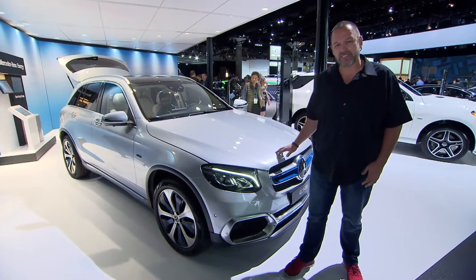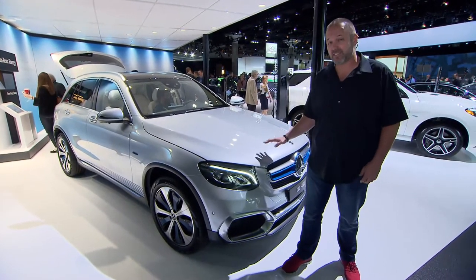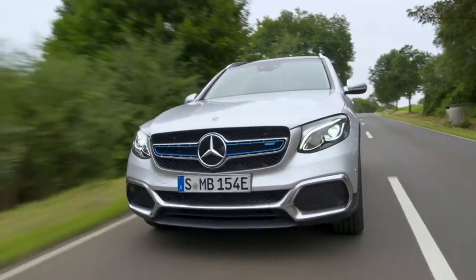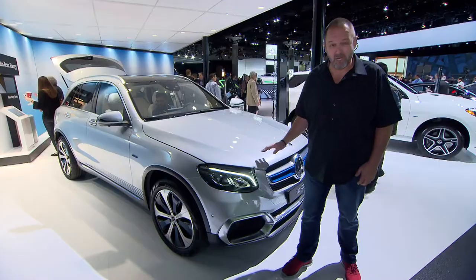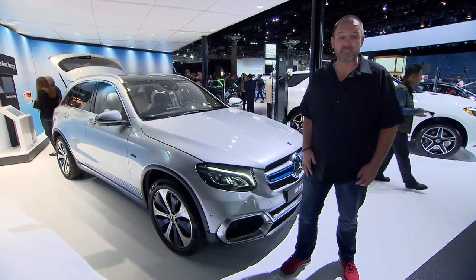The GLC F-Cell is celebrating its US Premiere here in LA. That car offers 197 horsepower and a range of more than 270 miles. On top of this, you can drive that car on short distances on pure electric power as well.